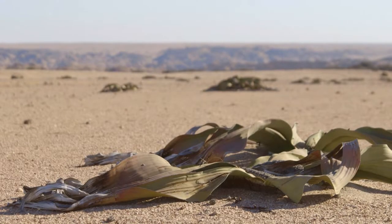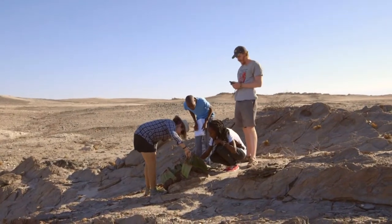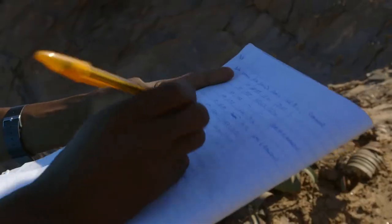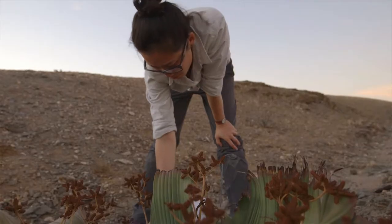The iconic Welwitschia plant is also found in the vicinity of Gobabeb, and its leaf growth forms the basis of a long-term measurement project dating back to 1982. This variety of short and long-term research puts Gobabeb at the forefront of arid ecological work in the Namib.